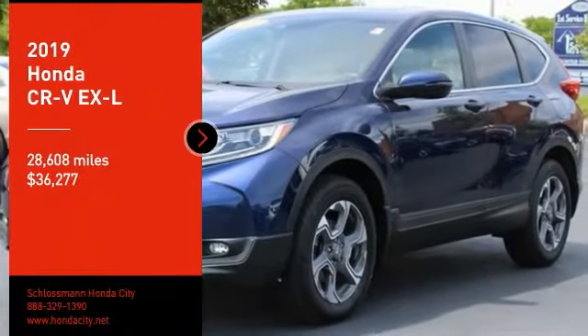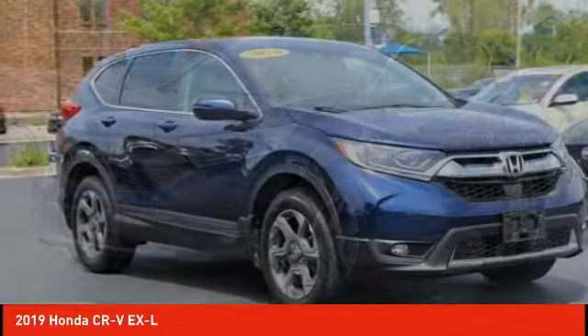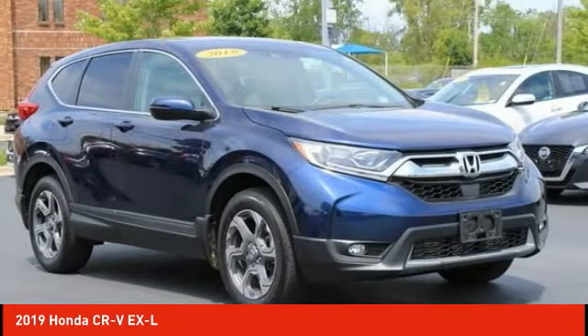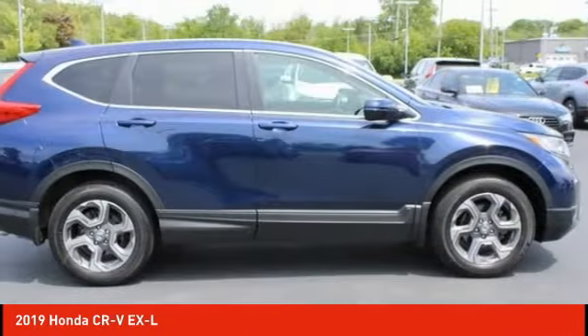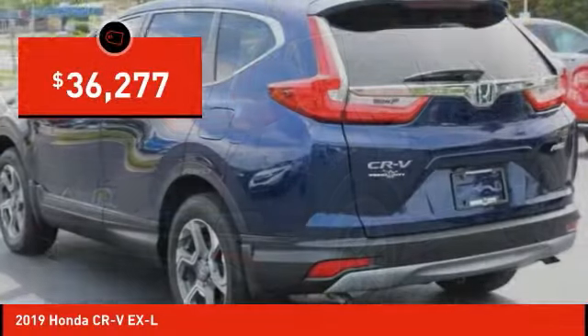Come test drive the 2019 CR-V — a top recommended vehicle because of its car-like driving manners, good value, cool technology, and comfy interior, and is priced below $40,000.